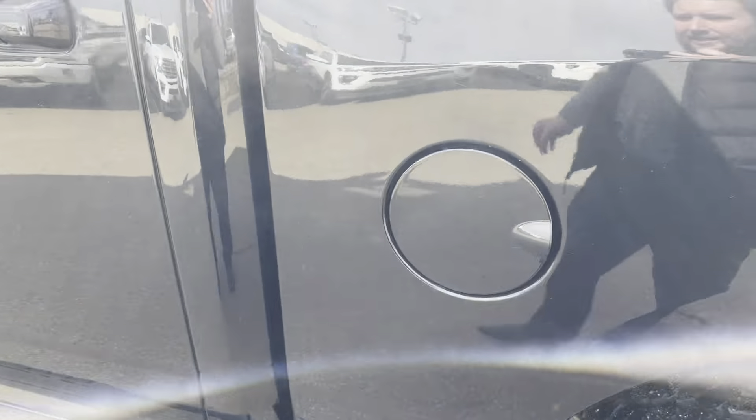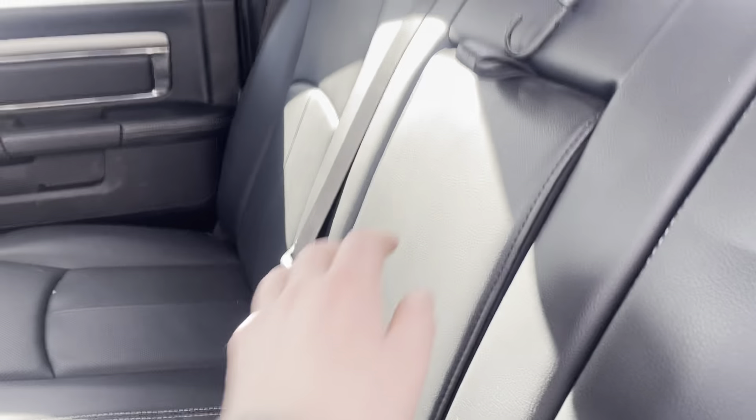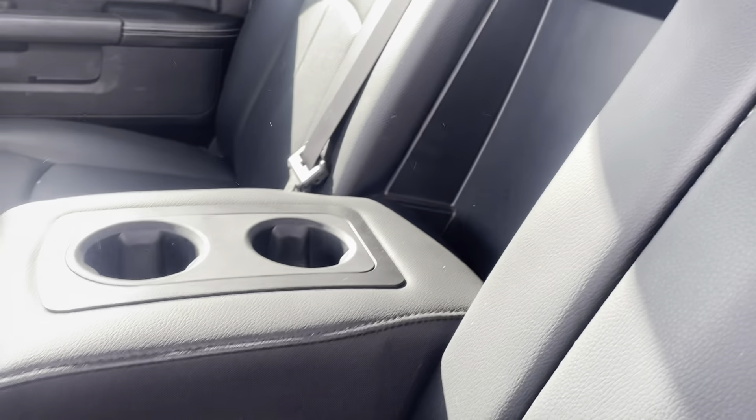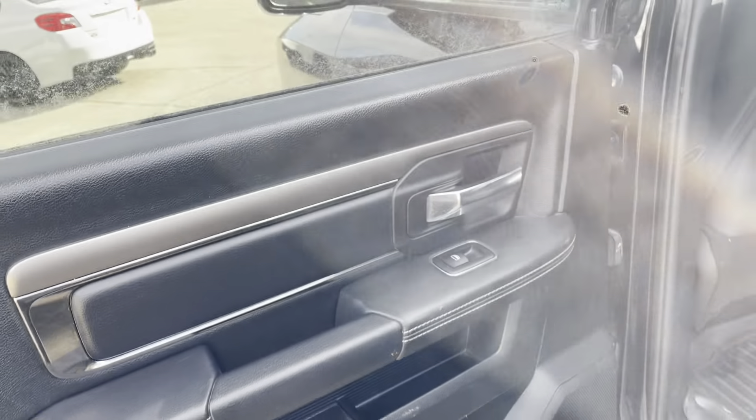Driver-side gas tank there, and opening up the back seat, we have this nice black leather interior coming across the back. Some cup holders there and a charging output for anyone in the back. Rear sliding glass, and this drops down for an armrest or a cup holder.